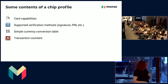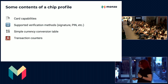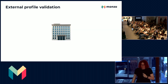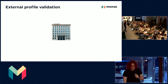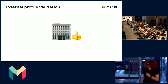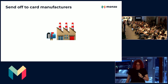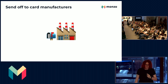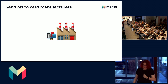We have a few transaction counters, used for replay protection and also for fraud limitation. Once we have this profile, we send it off to an external testing company to make sure we haven't made any big mistakes, like allowing unlimited offline transactions. Once they give their go-ahead, we send our profile to our manufacturer partners, who will then qualify the chip and get to work on making it.